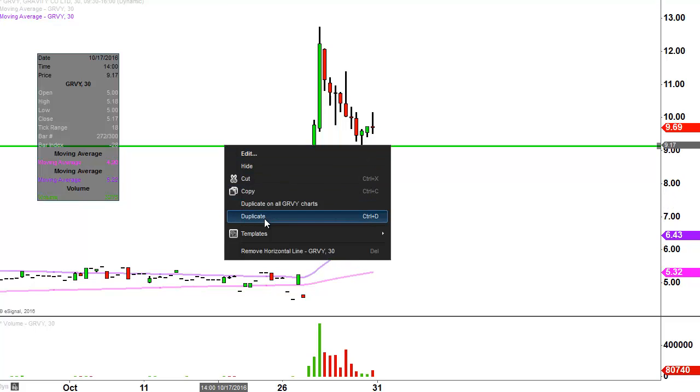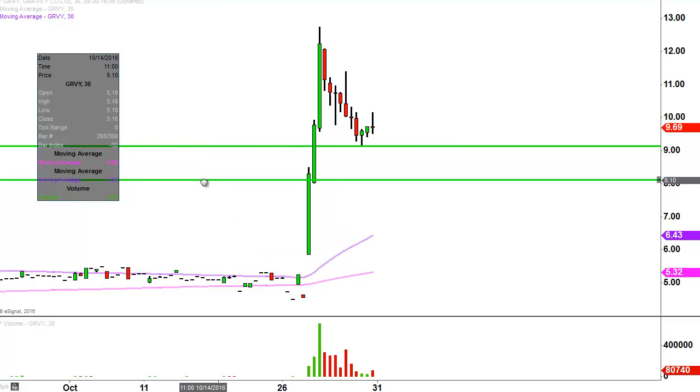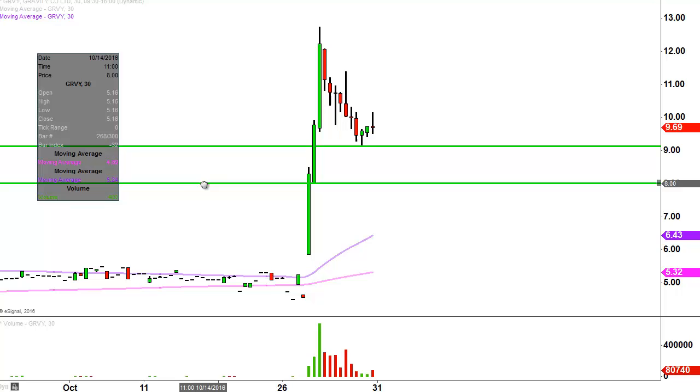In the event $9 cannot hold, the next level of support to keep an eye on is down there at $8. From a broad scope of things — the big picture — keep an eye on the purple line, which is the 50-period simple moving average. I fully realize right now it's totally irrelevant, given it's way down there and the price is up there, but it's a key moving average, so as time goes by that level's going to move its way upwards and get more and more relevant. But as far as near-term relevant levels: $9 and $8 are two levels of support.